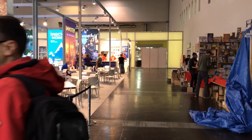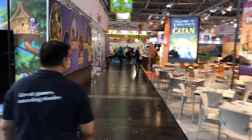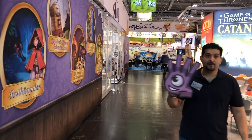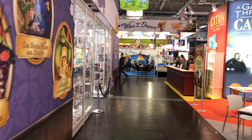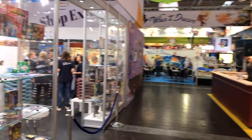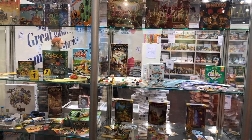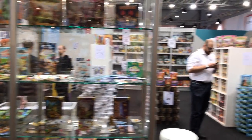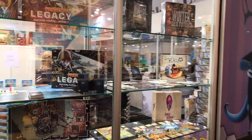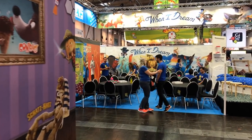I'm recording this on Sunday, which is a busy day. Straight ahead of us now we have the Repos booth. Repos has two big things — one is When I Dream, which is a very big thing. Over here is the shop where you can buy all sorts of Asmodee products. You can see Pandemic Legacy — you'll see a lot of games you might not have known were Asmodee. But Asmodee distributes a lot of different things in Germany.